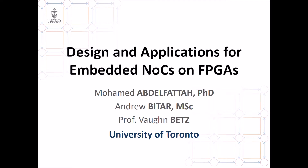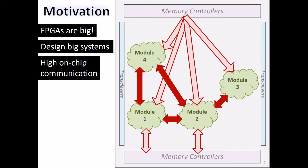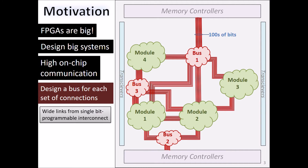Let's start with the motivation. Modern FPGAs are big, and they're used to design big systems with a high demand for on-chip communication. To implement this, we currently create a bus-based interconnect for each set of connections. However, this is becoming more difficult and problematic. First, we create these very wide buses, typically hundreds of bits wide, from the single-bit programmable interconnect of the FPGA.